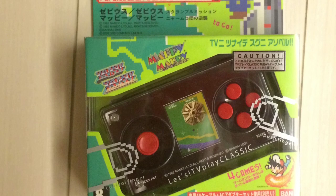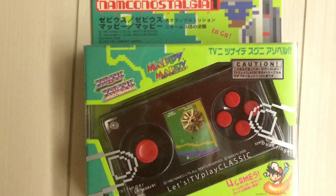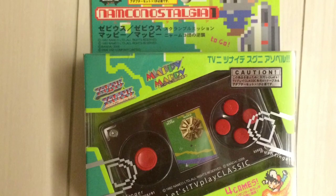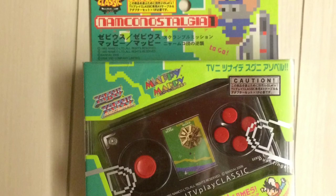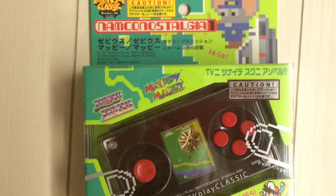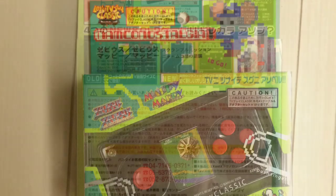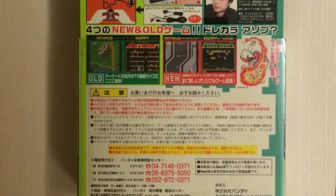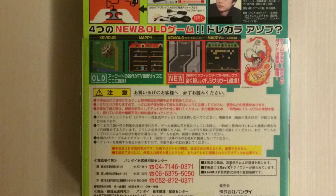Namco Nostalgia One has Xevious and Mappy, and the sequel games are Xevious Scramble Mission and Mappy: Revenge of Nyamco — another play on words, as 'Nyah' is what cats say in Japanese. Namco uses that theme a lot in games like Ridge Racer, so you might already know that. So yeah, that's Namco Nostalgia One.